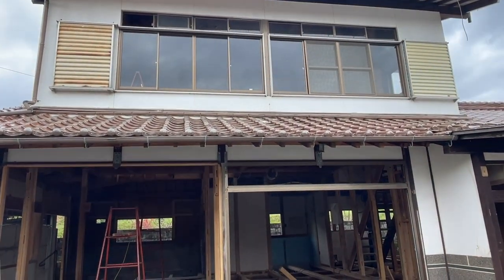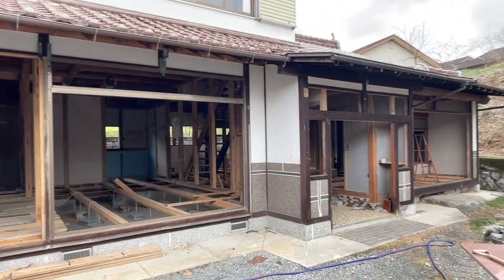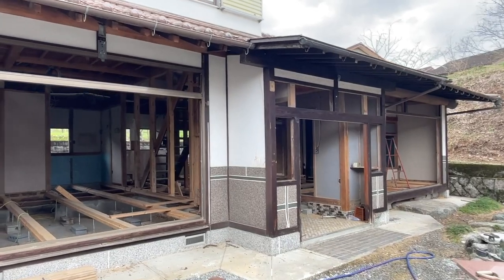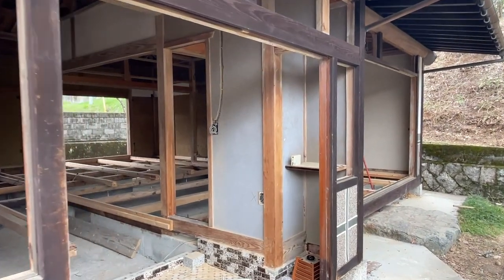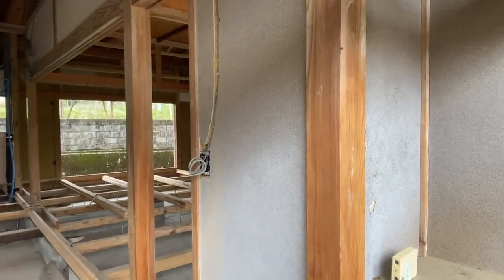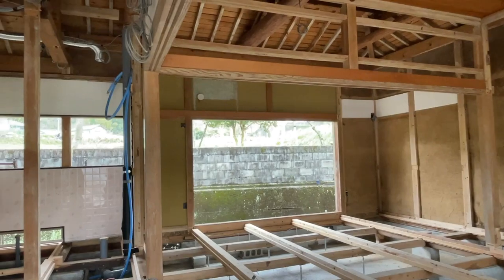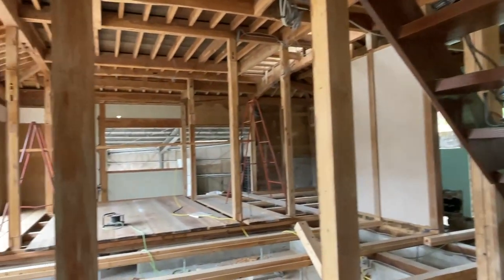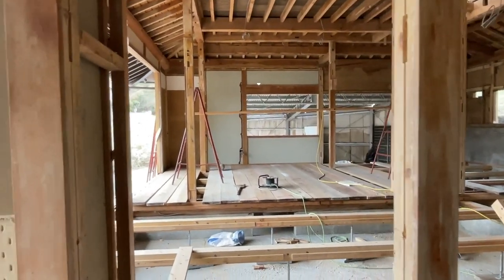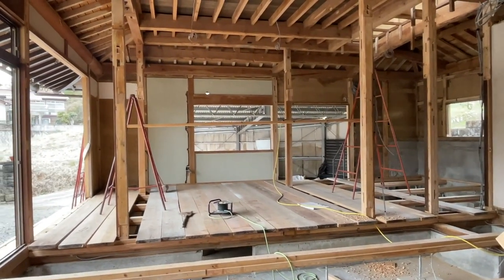They haven't gotten to the top yet, but on the bottom floor they've removed all the windows, the front door, and they started sanding down some of the wood beams that will be exposed. Some of them are right here. They also removed the windows on the back side of the house and put some planks there so they can work on that side.